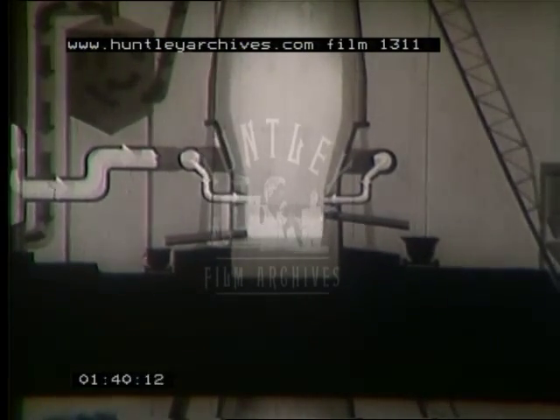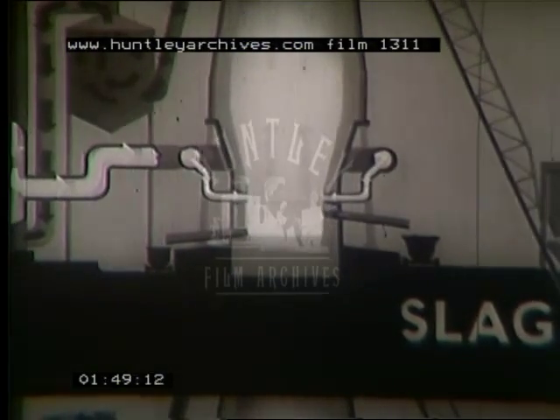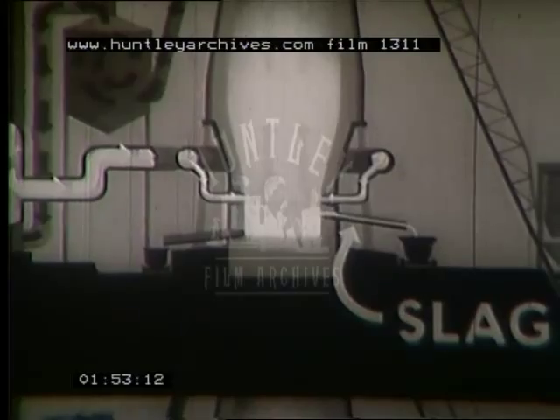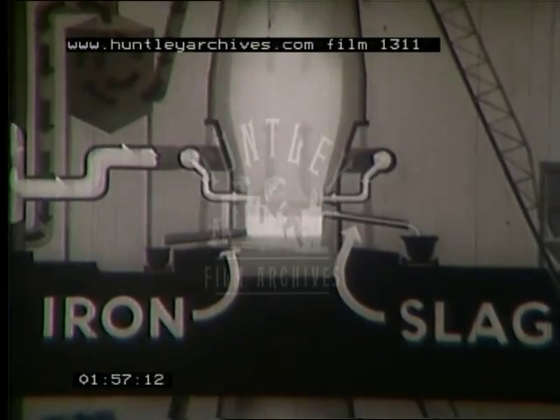Looking more closely at what happens near the base of the furnace: from the charge, molten slag and molten iron separate. The slag, being less dense, floats on top and is tapped off at a higher level. The molten iron, being the denser, sinks to the bottom and is tapped off at the lower level.